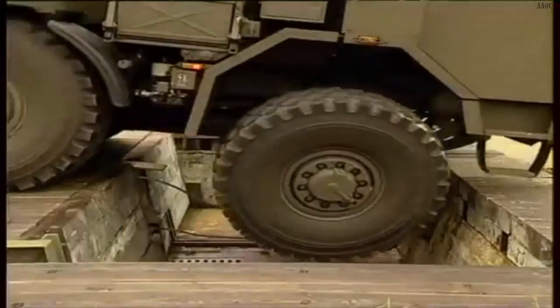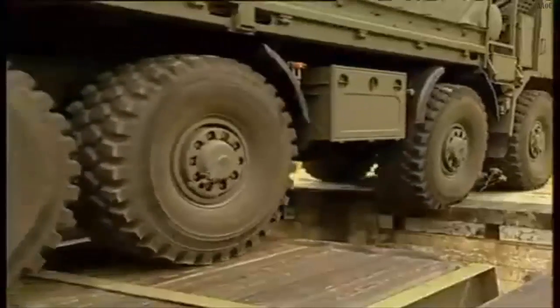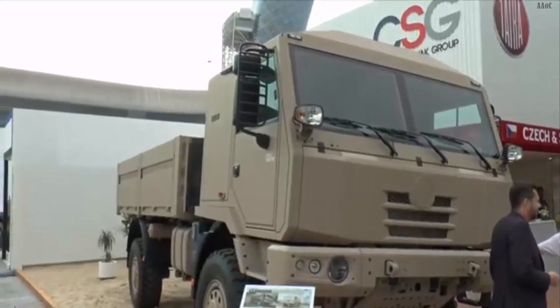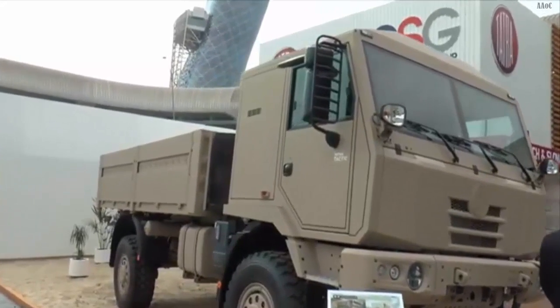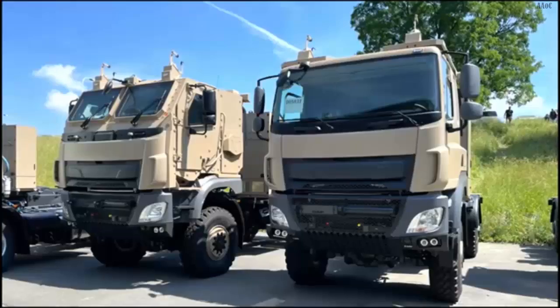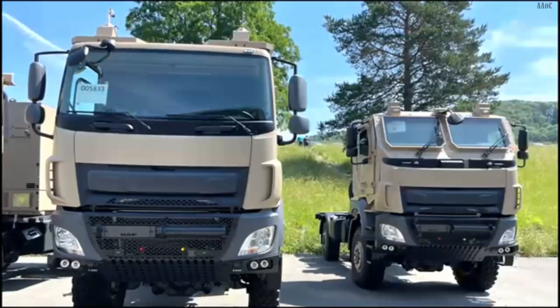Images released by DTI on social media on September 6, 2024, show that the prototype is inspired by the Tatra 815-7 series of heavy military trucks from the Czech company Tatra. The vehicle features a trapezoidal and hemispherical rear cargo compartment, presumably designed to enhance protection against improvised explosive devices and small caliber bullets at a light armor level.